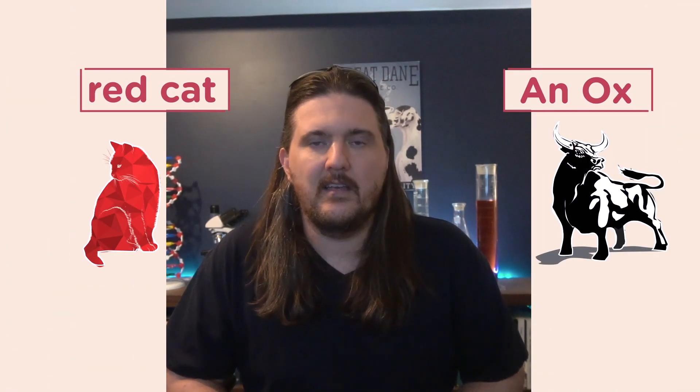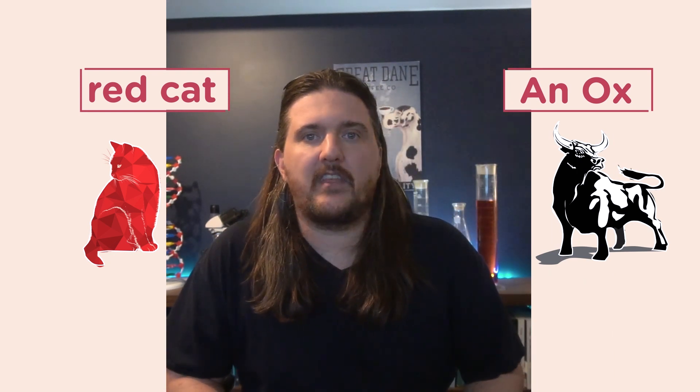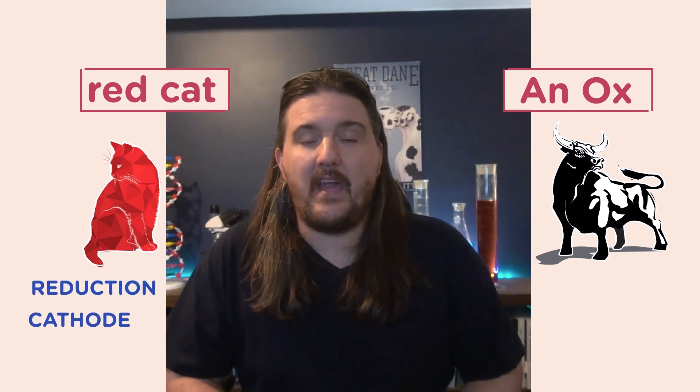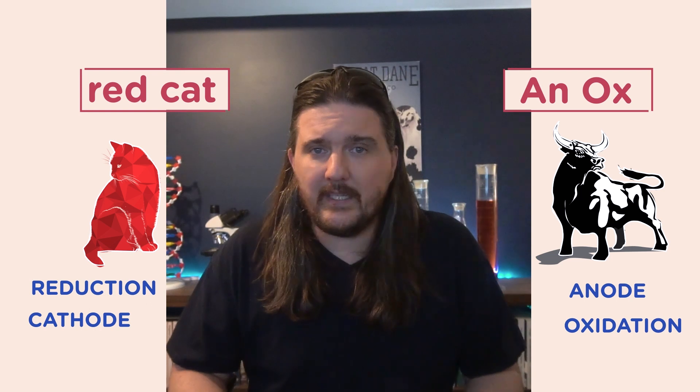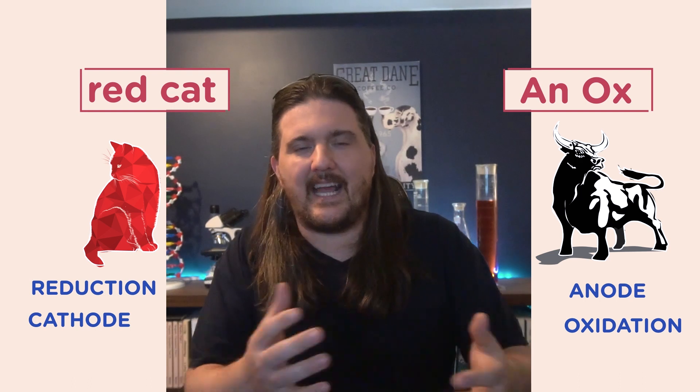That mnemonic is: you have two pets — a red cat and an ox. The 'red cat' portion tells us that reduction always occurs at the cathode, and the anode is always for oxidation. The bonus is you can't mess this up grammatically: 'an red' and 'an cat' don't make sense. So there's only one way to pair them — an ox and a red cat. Reduction always at the cathode, oxidation always at the anode.